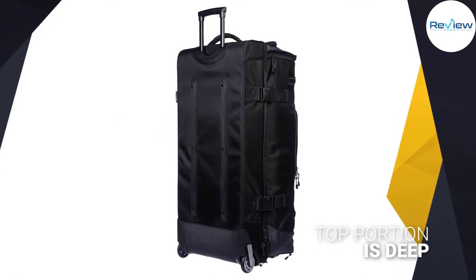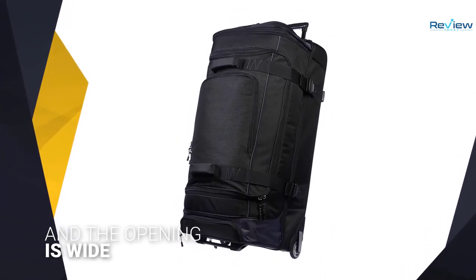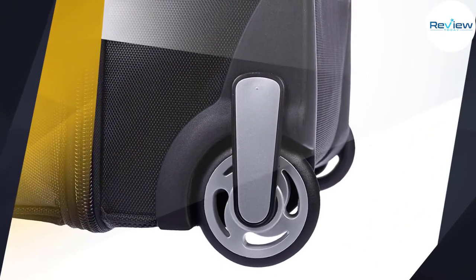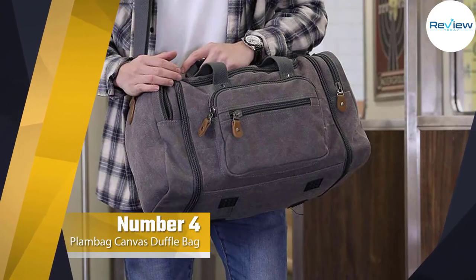The top portion is deep and the opening is wide, making it easy to pack.